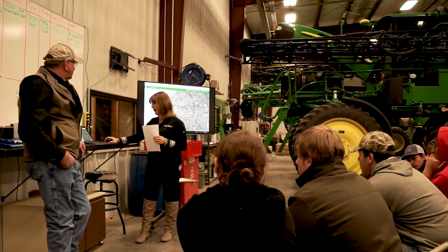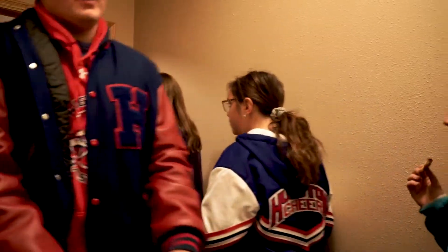So we had numerous stations that the students got to rotate through between our sales department, service department, and precision ag department, where we really got a nice tasting of what ag has to offer and what American Implement even has to offer.